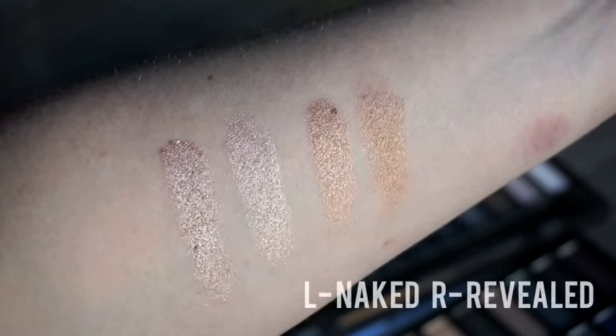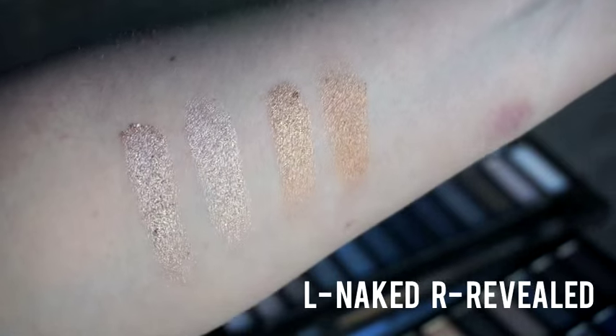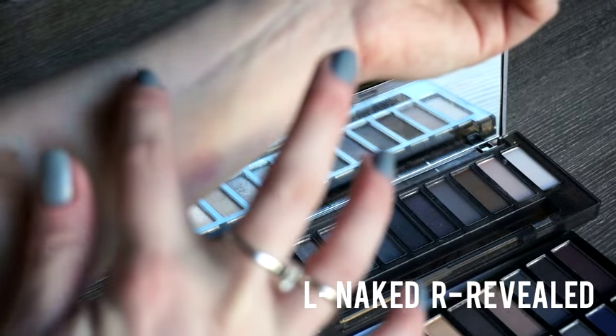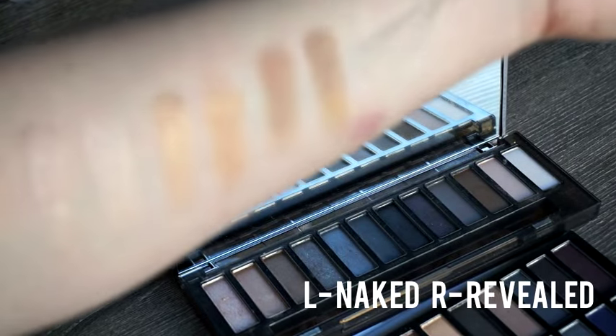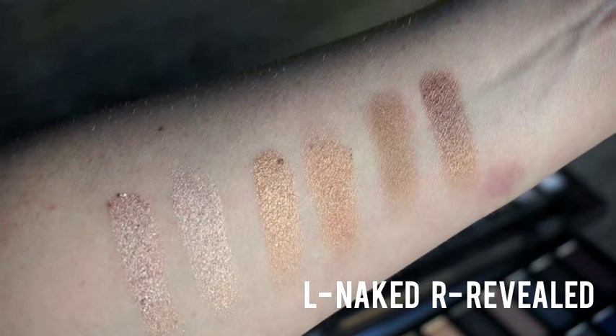Every shade that comes in the Naked Smoky Palette has a dupe in this palette, and then there are obviously some extra shades you don't get in the Naked Smoky. Going into the swatches now — the left shade is the Naked Palette and the right shade is the Revealed Palette on every single swatch. You can see how similar a lot of these are, and in a couple of shades the Revealed Palette is actually more pigmented with better color payoff.